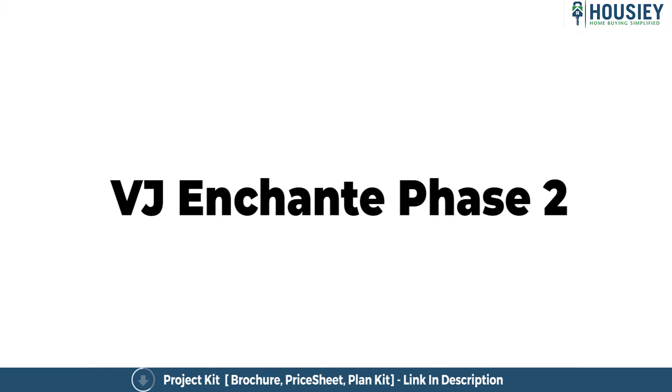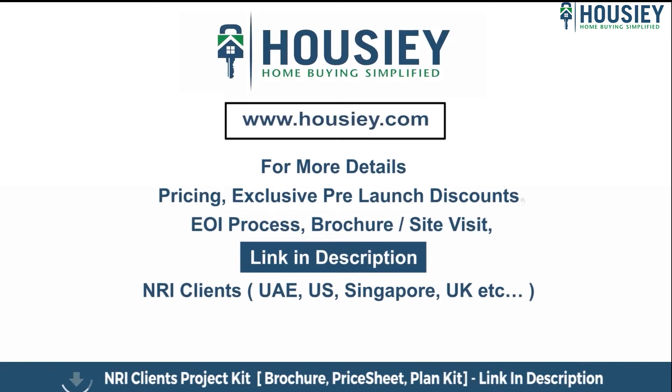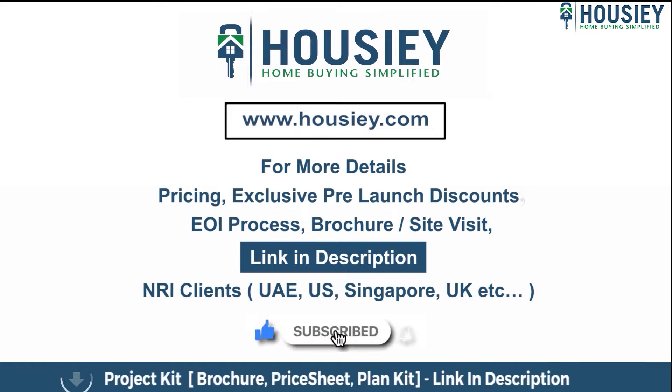This was the teaser of VJ Unchanted Phase 2, located in Kharadi, Pune by Vilas Dhaureka Developers. If you have any queries related to the project — like pricing, exclusive pre-launch discounts, EOI process, brochure, or you want to do a site visit — you can click on the link mentioned in the description. Our NRI clients from UAE, US, Singapore, UK, and other countries can also connect with us on the same link. If you liked this video and want to watch more new launch teaser videos, subscribe to our channel, Housie.